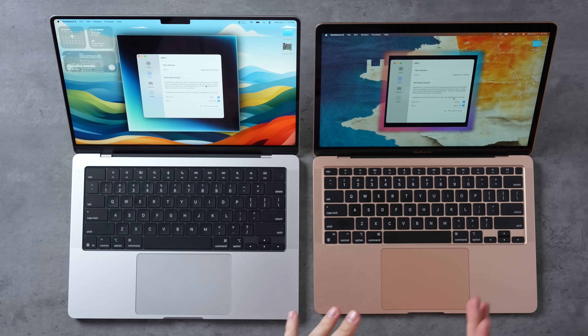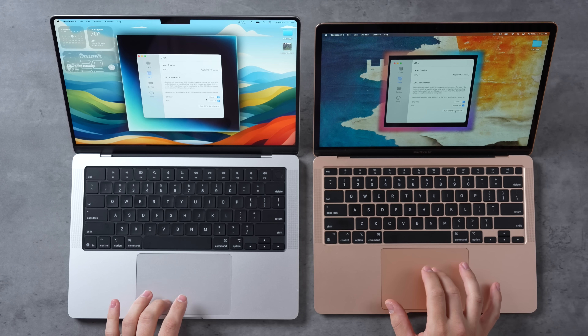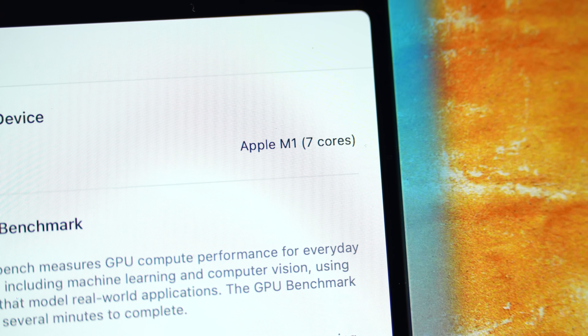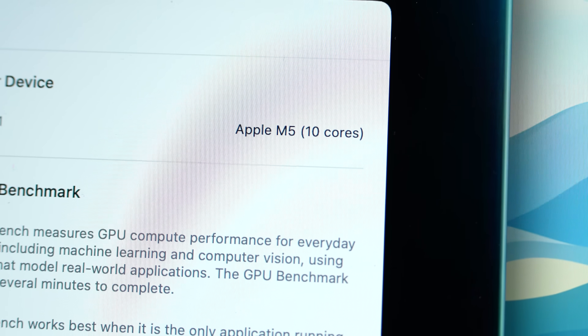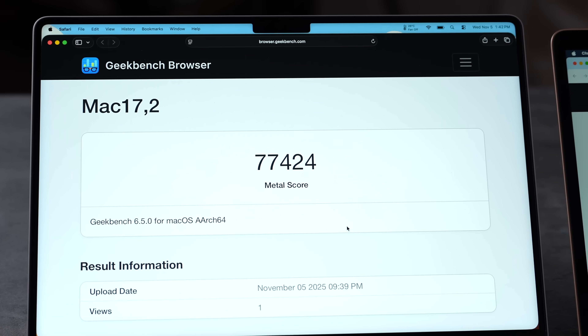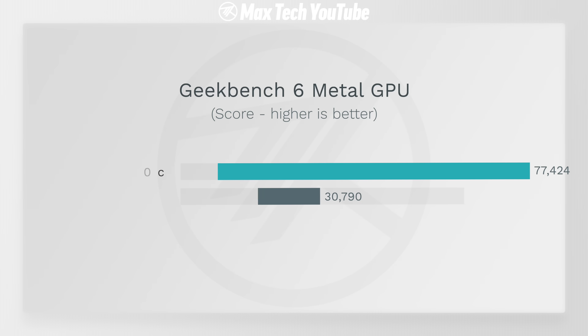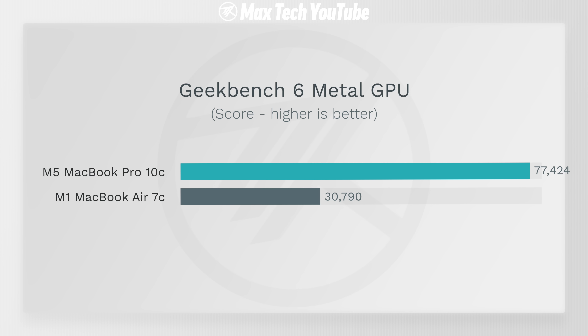Moving to the GPU side of Geekbench — the M1 has 7 GPU cores in the base model versus 10 on the M5. The M5 scores 2.5 times higher in Metal graphics even with only 43% more cores, meaning those cores are much, much faster on the M5.